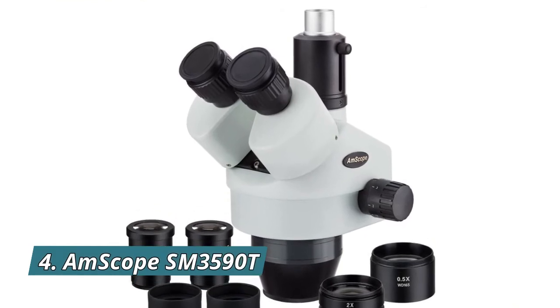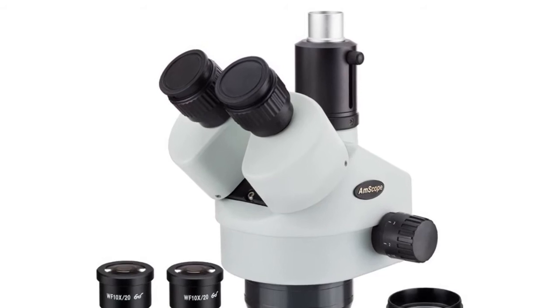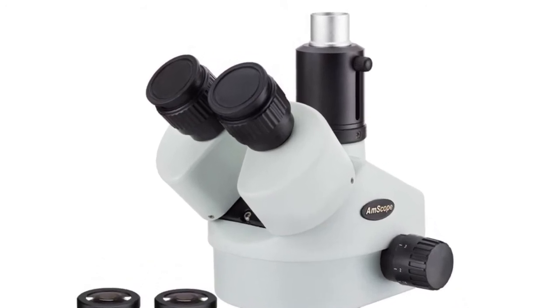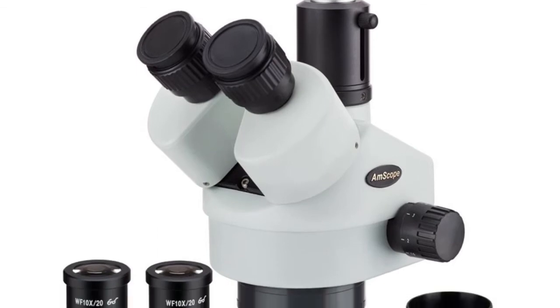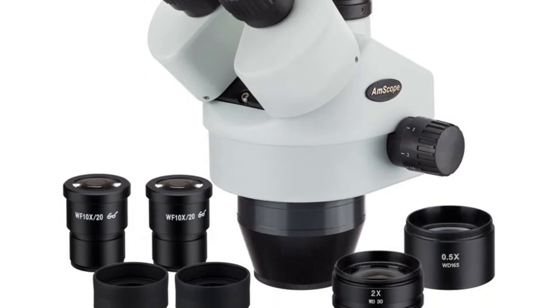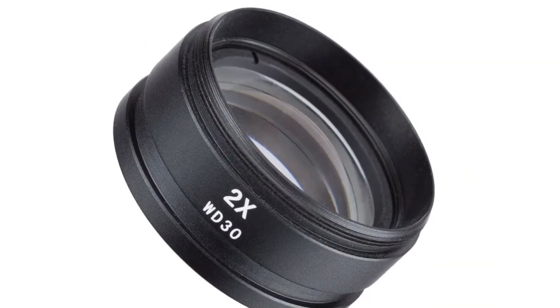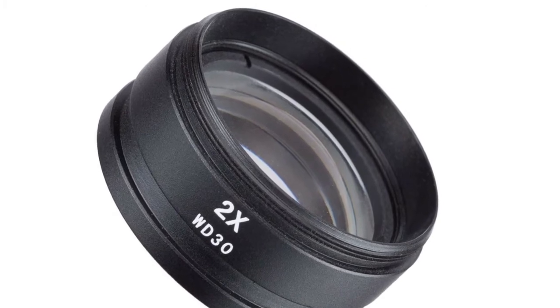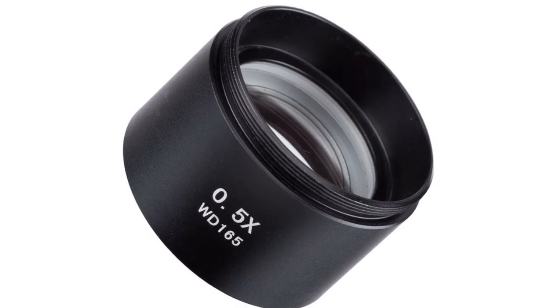Number 4: Amscap SM3590T. 3.5x to 90x super wide field continuous zoom magnification power. Crystal clear stereo erect images over a super wide field view. 2.5 inch (65mm) super wide field view and 8 inch (200mm) large working distance. Super wide field high eye point 10X eyepieces with foldable eye guards. Trinocular port for adding photo or video capability.